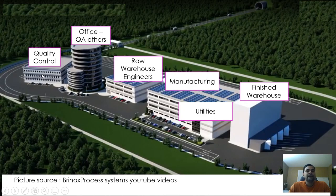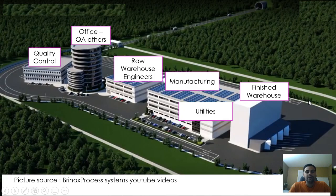You can see that everything is segregated with some distance, and every building has a dedicated title and unit operations. That's the overview of how a pharmaceutical company looks and what different departments exist.